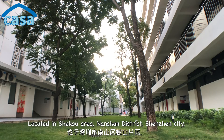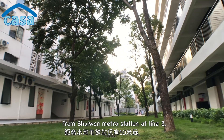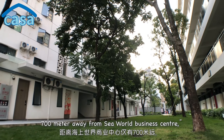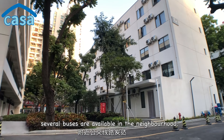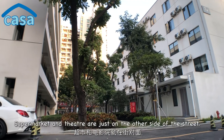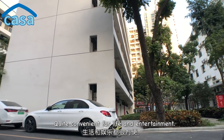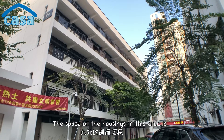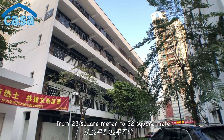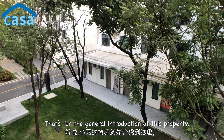Located in the Shekou area, Nanshan District, Shenzhen City, these apartments are only 50 meters away from Shuiwan Metro Station on Line 2, and 700 meters away from the Seaworld business center. Several buses are available in the neighborhood. A supermarket and theater are just on the other side of the street — quite convenient for life and entertainment. The housing sizes in this area range from 22 to 32 square meters.